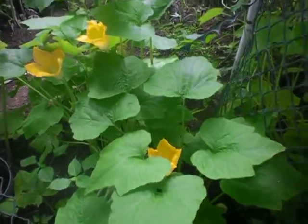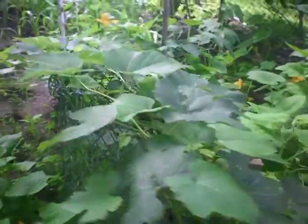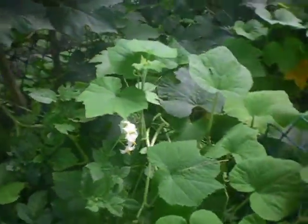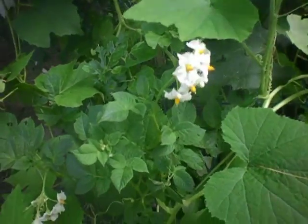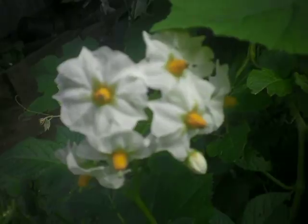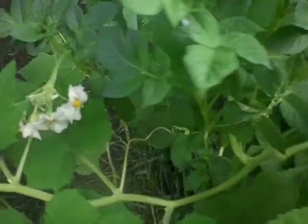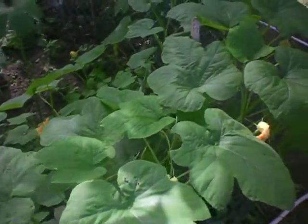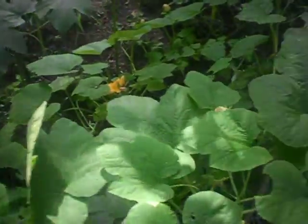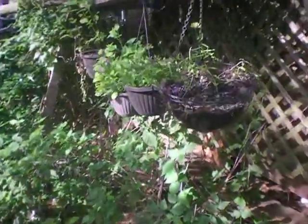We've got some zucchini plants here. We've got some potato plants growing over here — these potato plants sprouted from last season. There must have been some potatoes in the garden. There are the blossoms for the potato plants. The pumpkins and gourd plants are growing wild. At one point we had these growing in the greenhouse. They've grown so big now — it's incredible. And we've got some of our planters over here.